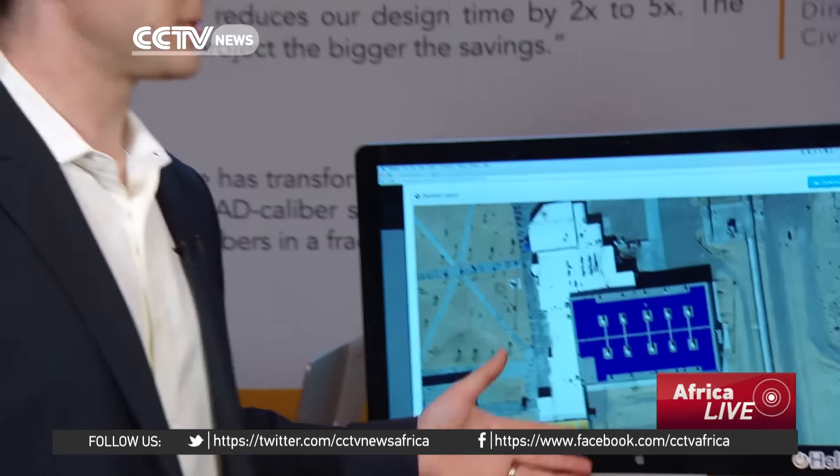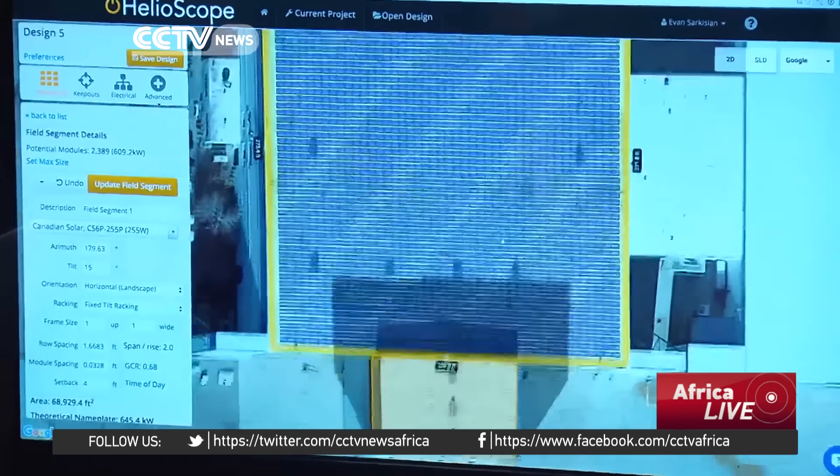Meantime, Paul Grana says Helioscope's business is growing 10% a month. His next goal: to integrate the system design tool with software that helps run the overall solar business more efficiently. When all that team is using the same product in different ways, that's when you can really unlock incredible savings and real speed benefits. Jessica Stone, CCTV, Scottsdale, Arizona.